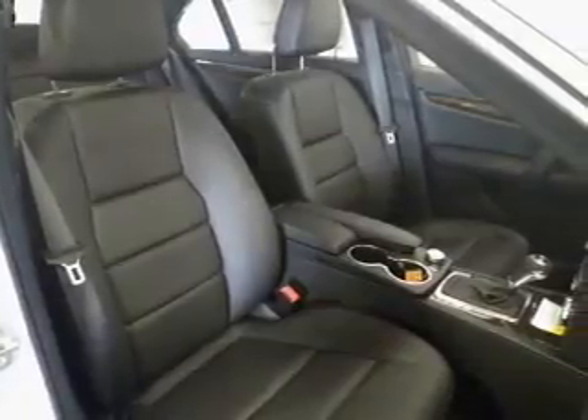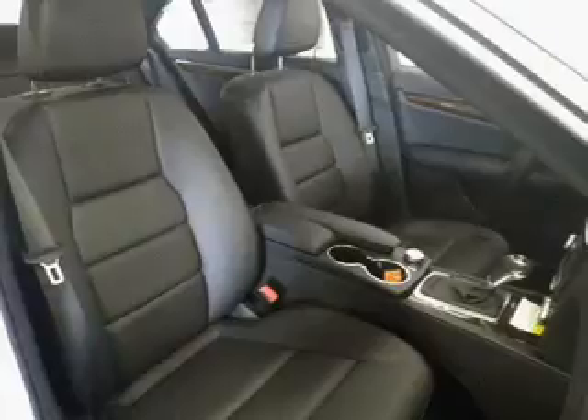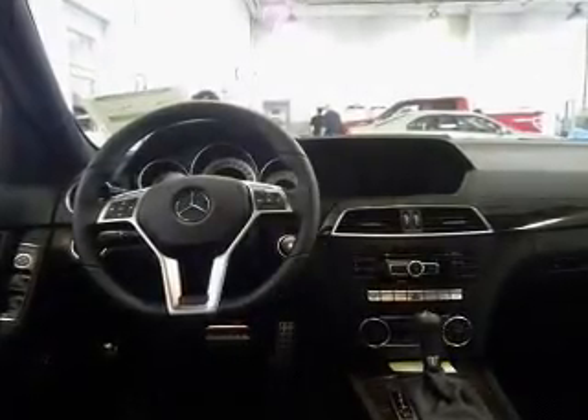Power Door Locks. Power Windows. Cruise Control. Bluetooth Wireless. An AM-FM stereo with a CD player. A satellite radio. Power Mirrors.